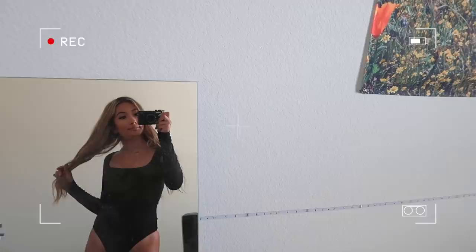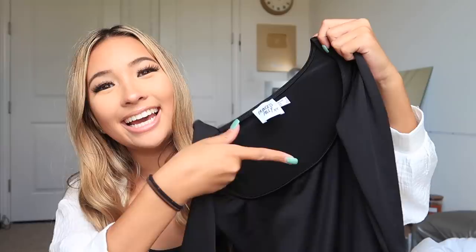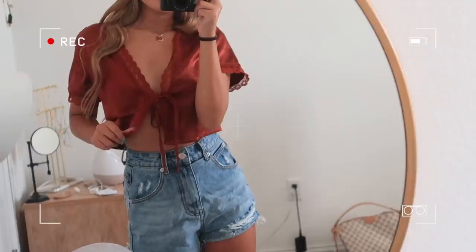These next two tops are definitely out of my comfort zone but I'm really glad I got them. The first is this vintage-looking copper, rustic-colored blouse with a tie in the front. It's extremely flattering. The detail on it is so vintage and it's also very silky and soft.